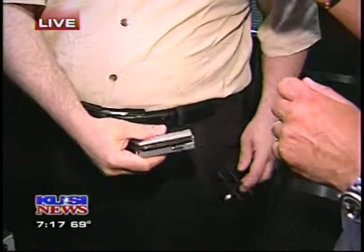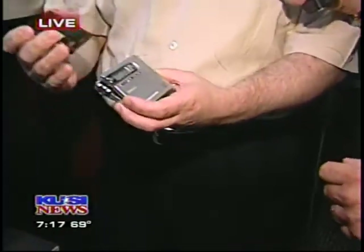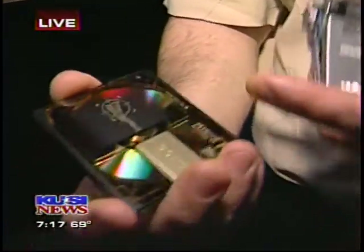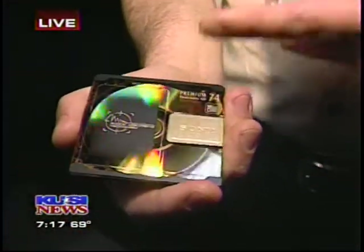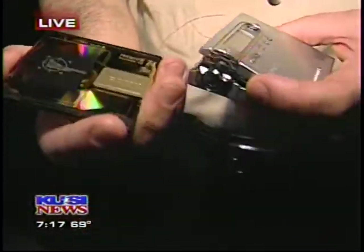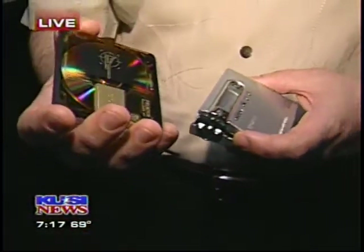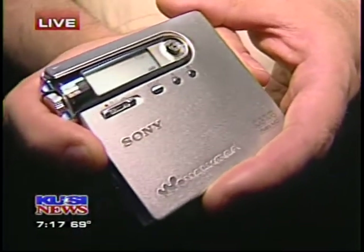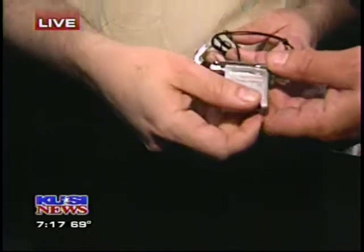You guys have the Walkman going on — what's the latest on that? What we have here is the latest in portable audio. This is a disc that allows you to put up to five hours of music, so you can take it with you — active kind of San Diego lifestyle. Incredible quality. You can make your own custom music discs. This is $350 — our top-end model. It records. But it's not the smallest you've got.